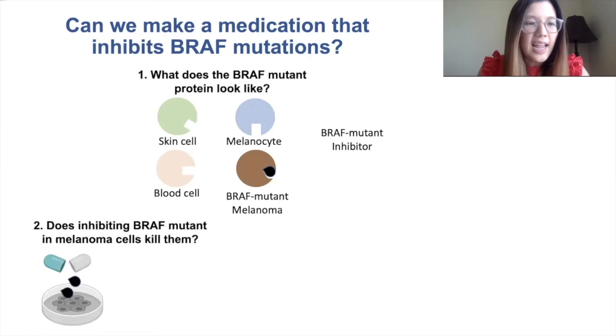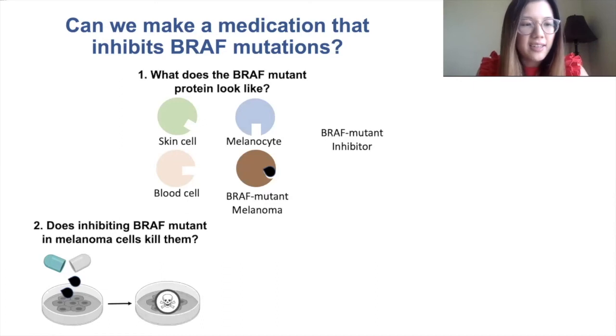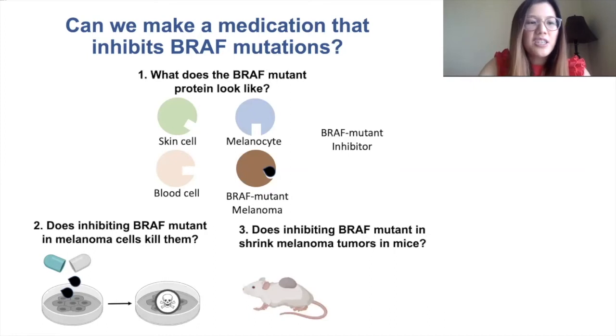They added this BRAF mutant inhibitor and found that when they added this inhibitor, the melanoma cells died, which is great. The next question is: will this work in a living organism with melanoma?